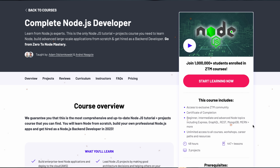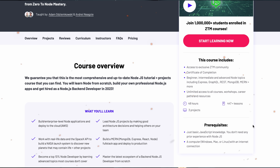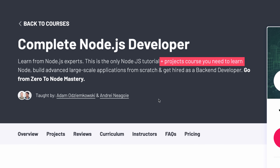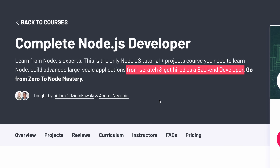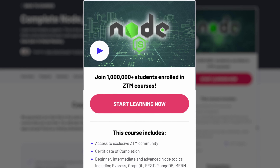Zero2Master is complete Node.js developer — it's one of those courses that immediately sparks your interest. What they say about the course is: this is the only Node.js tutorial plus projects course you need to learn Node, build advanced large-scale applications from scratch, and get hired as a backend developer. But is it really that great, or is it just good marketing from Zero2Mastery? And are there better options on the web?